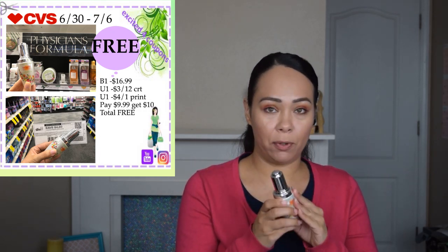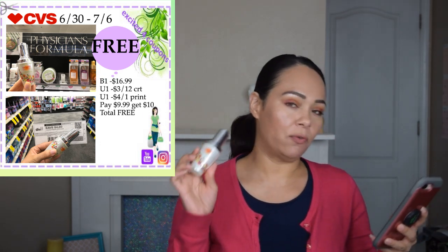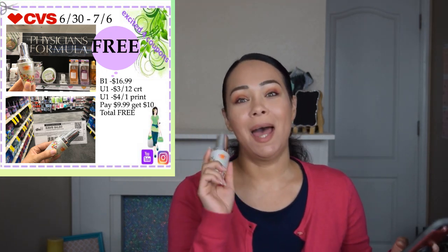The next item is Physicians Formula. I heard there was a printable coupon again but it's no longer available, so I used the one I had before. I really love this product — it's a bright booster oil elixir, really good for your skin. It's $16.99 and I really needed it but didn't want to pay $17. I used that $4 printable coupon and a CRT deducting $3 off $12 that was about to expire. From $16.99 I paid $9.99 and got back $10 ECB, making it free.